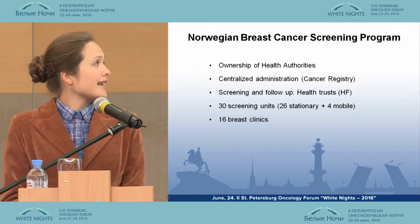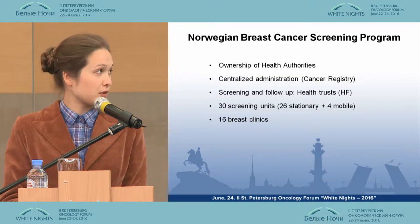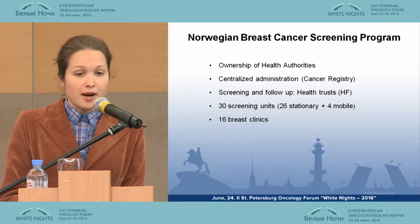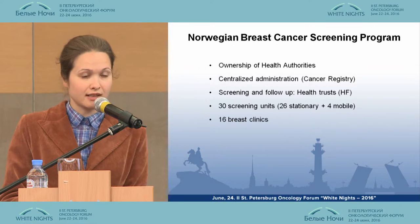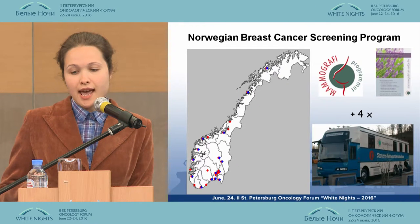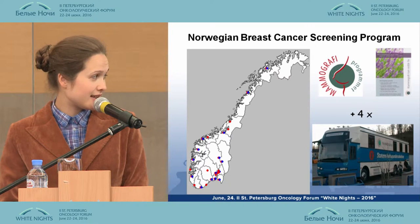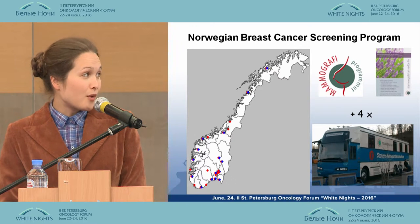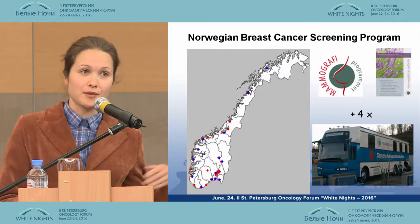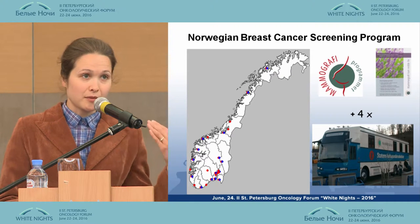The program is a property of the health authorities of Norway and is administered by the Cancer Registry of Norway. The screening follow-up is performed by health trusts. The program consists of 30 screening units and 15 breast centers. On this map of Norway, blue dots correspond to screening units and red dots correspond to breast clinics. We also have four mobile screening units — four buses traveling throughout the whole country — so women are able to participate in screening even from remote rural areas.